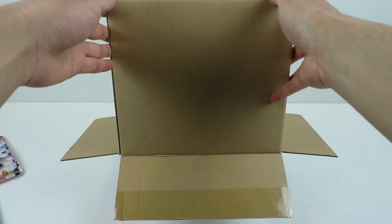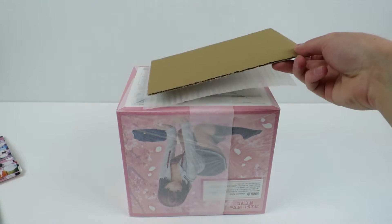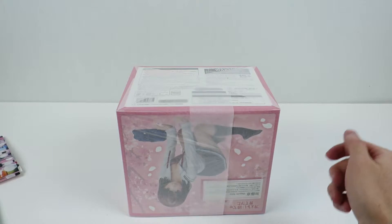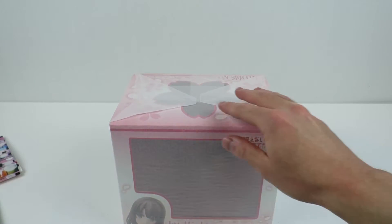I've never ordered from Tokyo Otaku Mode before, usually because their prices aren't that good. But on Aniplex Plus figures they usually have the best price, so this was by far the cheapest way to get the figure, with free shipping as well. I think it was like $89 or something like that by the end of it.